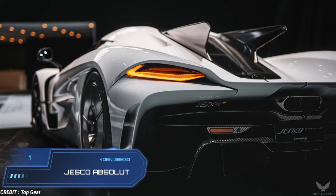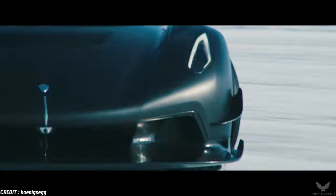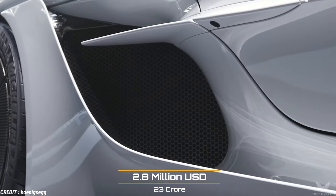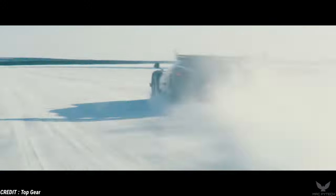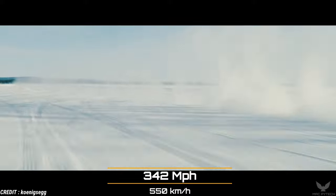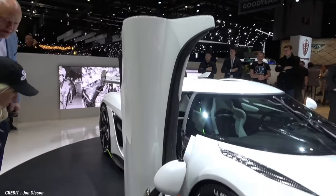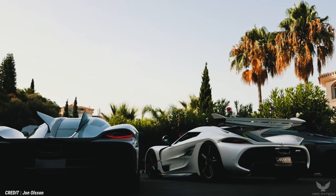Koenigsegg Jesko Absolute. The Koenigsegg Jesko is a limited-production mid-engine sports car manufactured by Koenigsegg Automobile, primarily billed as a high-performance track car with a focus on high aerodynamic downforce and precise handling. This Swedish monster has a price tag of $2.8 million USD. Powered by a twin-turbocharged 5.0-litre V8 engine offering 1,800 horsepower and 1,200 lb-ft of torque, it can reach a top speed of 550 km per hour. It is also possible to hydraulically lift the front and rear axle for additional ground clearance, and the doors have been redesigned to open further outward. The Ehra-Lessien proving track in Germany is the only place on the planet where the Jesko could be seen hitting its top speed.